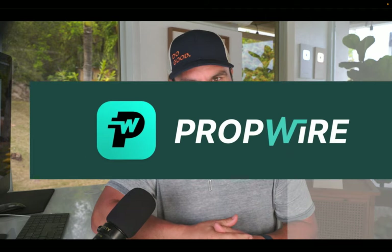Never in the history of real estate has it been easier for someone brand new to get started. For less than $100, I'm going to show you on this video how to get your first or next real estate deal using a revolutionary new software called PropWire.